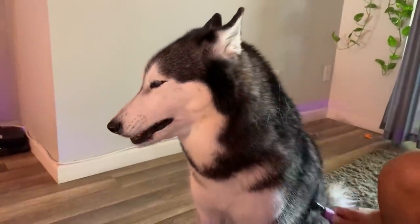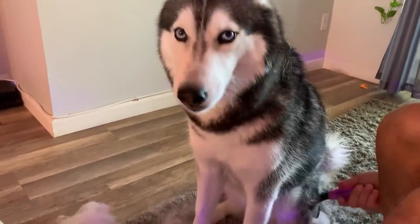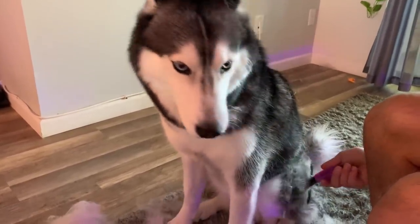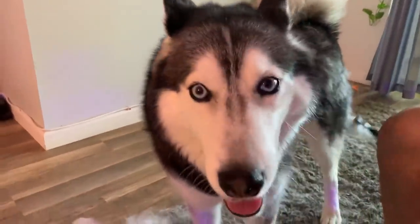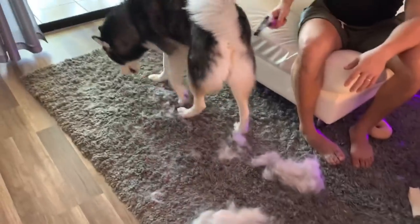She loves to get brushed. Do you like that? Oh my gosh, there is a snow flurry in the house — making the whole house snowy! Yes, you're making the whole house snowy. Oh, I could kick it — oh my gosh.